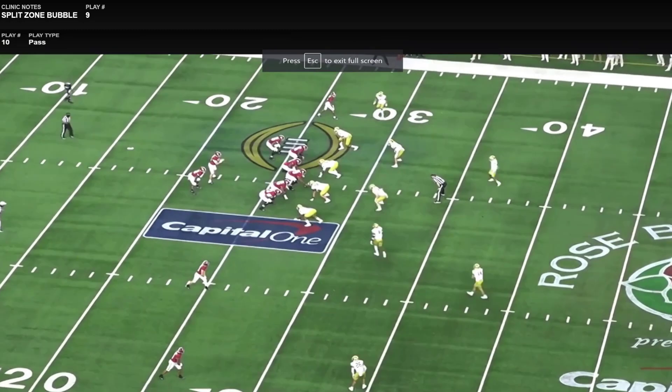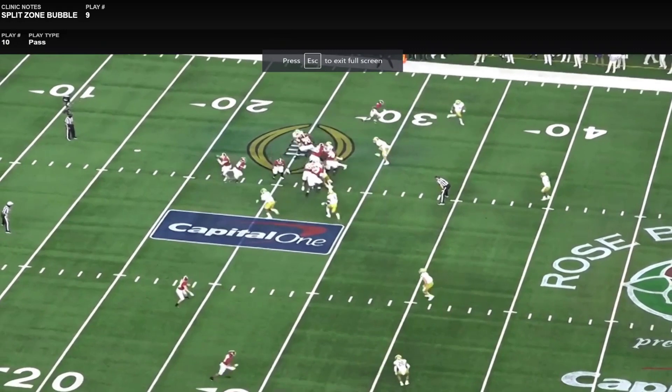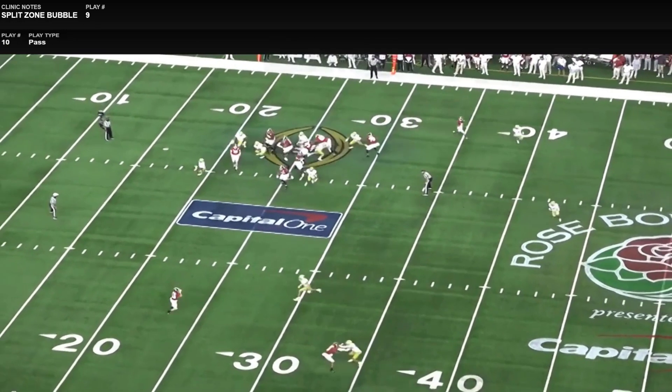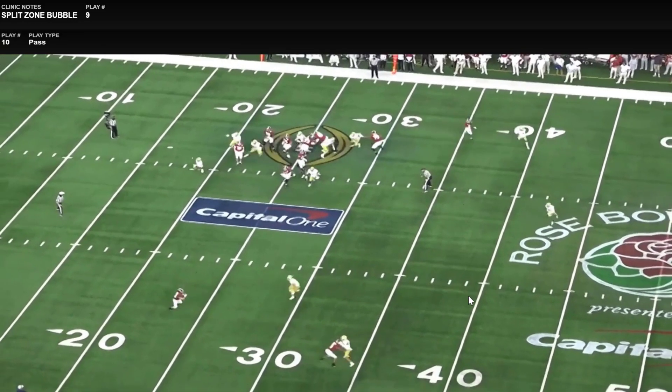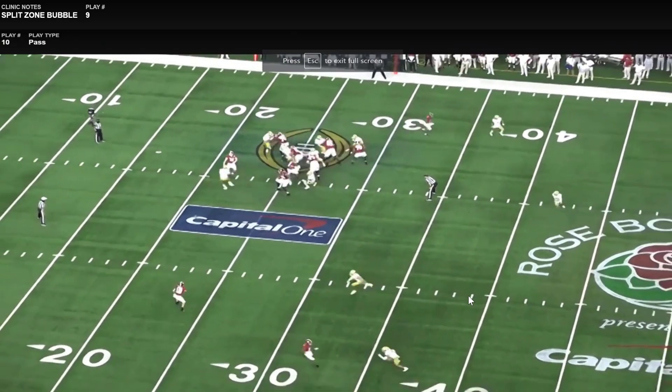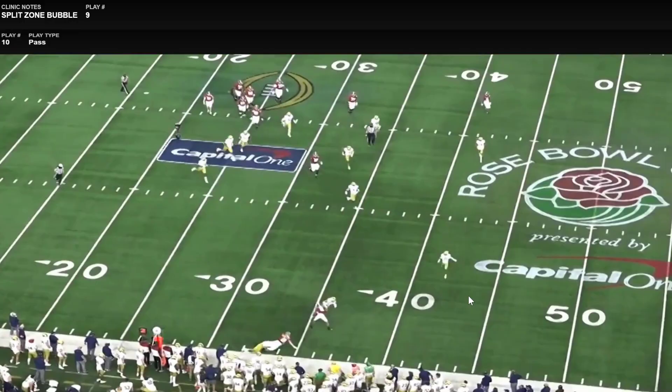One thing you'll notice is less movement in the actual bubble — it makes it a little easier for the receiver and quarterback to have an accurate, elongated handoff. On the back side, Alabama does a ton of stuff where they'll run the glance. They want to occupy the back side with that single receiver, giving them freedom to flop the back over and read that side of the field. If they have one-on-one backside, they're able to spin the ball out — a really simple play for the offense.